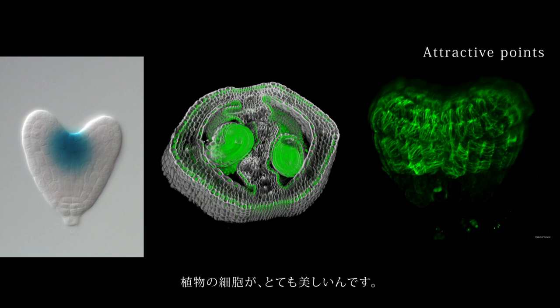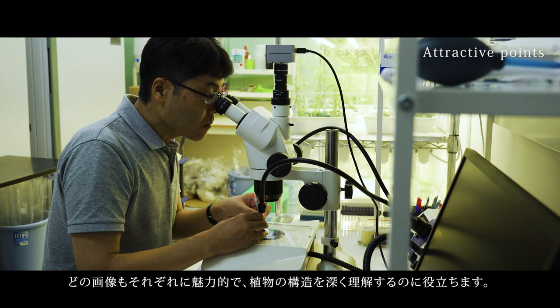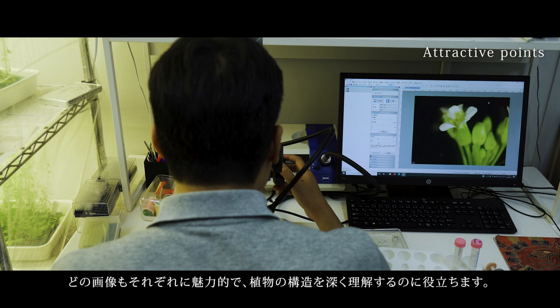First of all, the plants and their cells are so beautiful. We use various kinds of microscopes to look at the meristems and other parts in detail. And these microscopic images are so beautiful in various ways, allowing me to appreciate plant architecture.